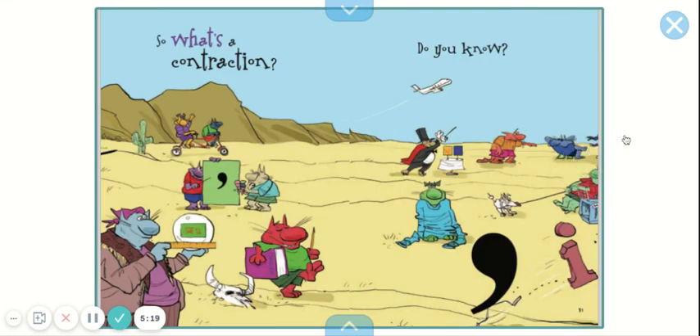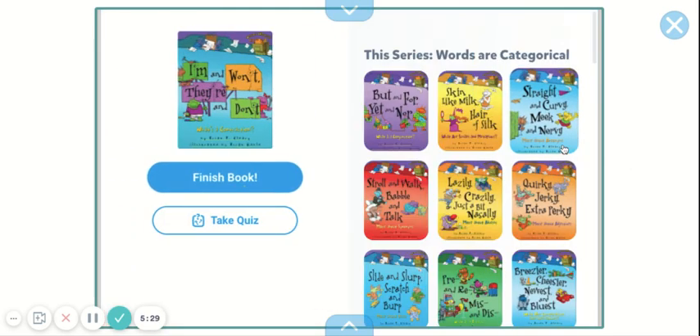So what's a contraction? Do you know? Thanks for reading 'I'm and Won't, They're and Don't' with me.